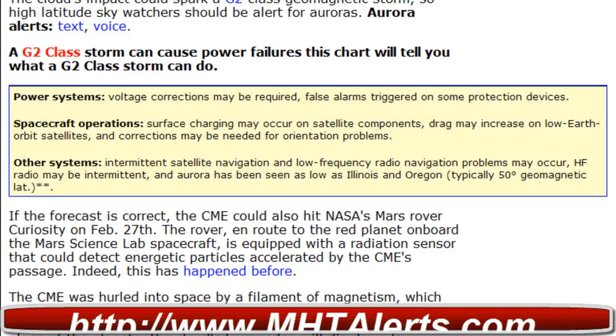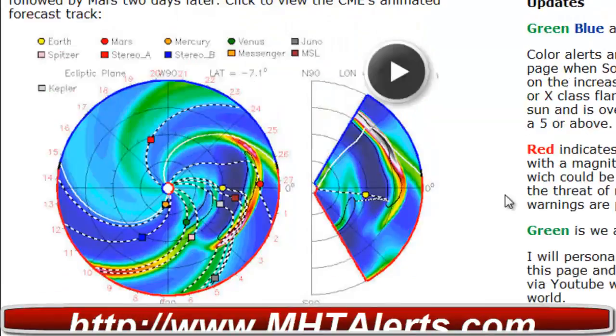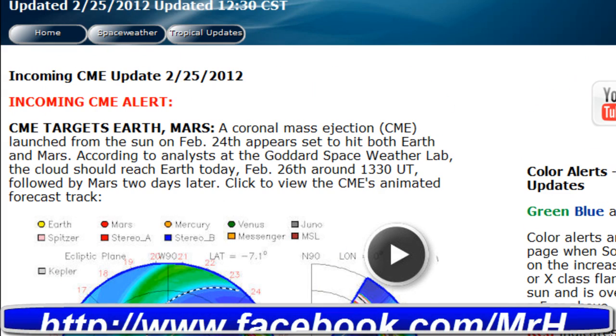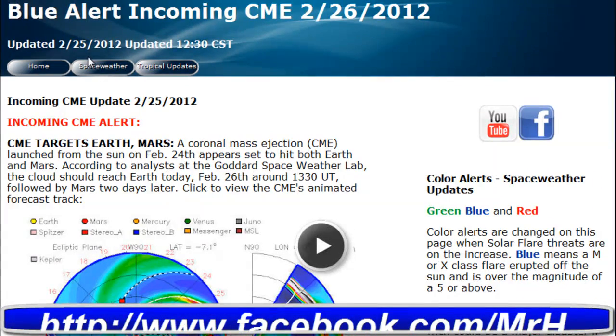This is a blue alert for a possible G2 class storm that may be headed towards Earth. I will continue to keep you updated and posted the best I can. You can see that forecast track up above — that is what is being referenced. Currently we are on blue alert, but I may post it as a red alert, so stay tuned. Even the front page and space weather page may be upgraded to condition red.